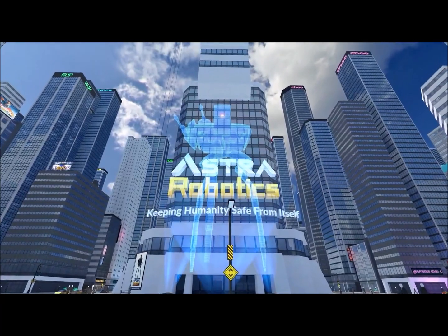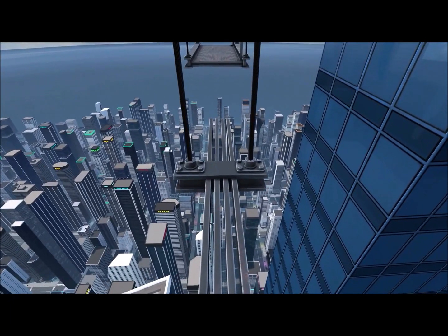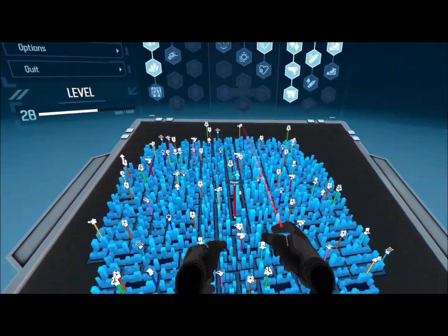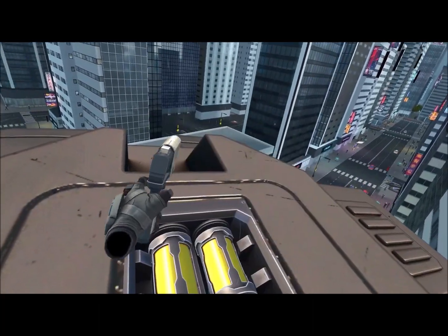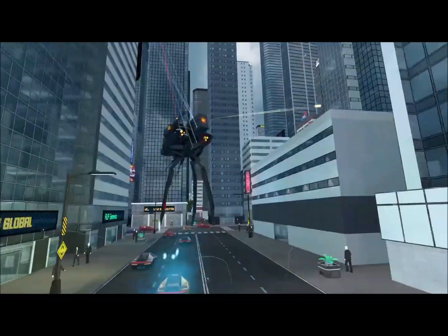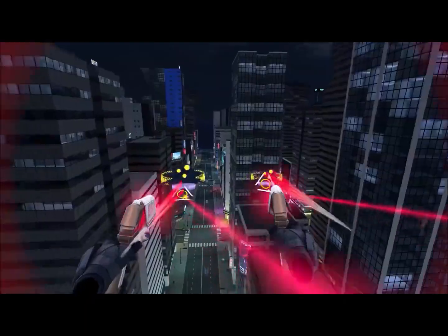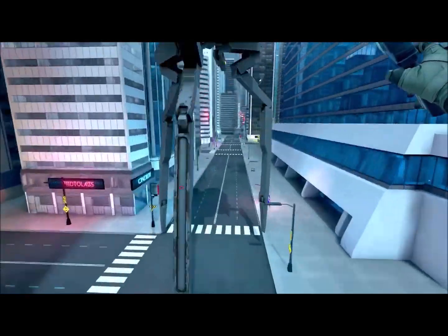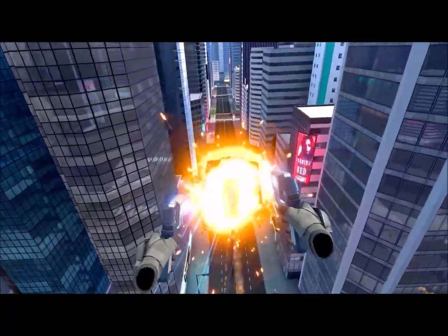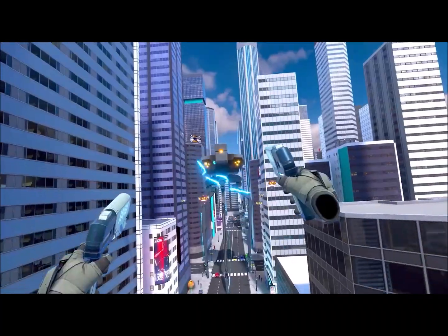If you ever wanted to be Spider-Man in a dystopian future, then this next title may be the game you're looking for. Resist is an action RPG that lets you join the resistance, unlocking a state-of-the-art kinetic swinging system, all kinds of sick abilities, and a fully immersive story. Its campaign offers tons of side quests, an addictive character progression system, hordes of enemies to fight, billboard hacking, and a big city full of surprises and secrets. If you want to feel the thrill of swinging from towering skyscrapers while saving the world, then you know what to do.